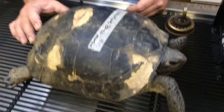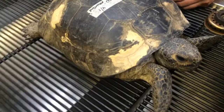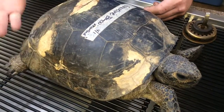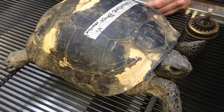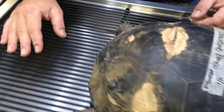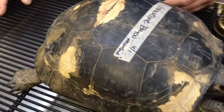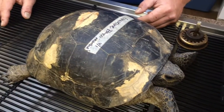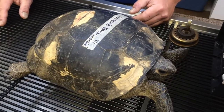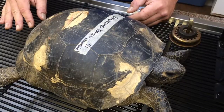Alright, here we have a Gopherus polyphemus, also known as a gopher tortoise. This guy was brought in for a pregnancy check. These are all spots here from fungal infections in the past — we see it a lot. This guy was found somewhere around some bayou. They're saying she's one of the largest gopher tortoises they've ever seen. The bad news is we don't see any eggs inside of her.